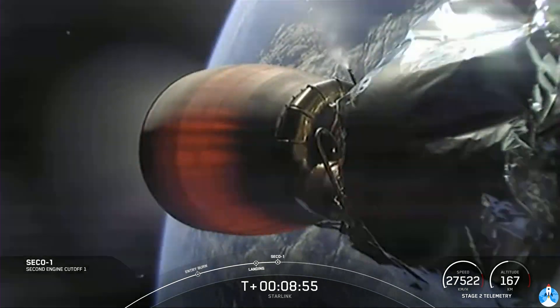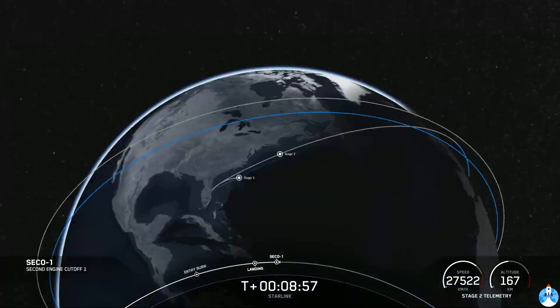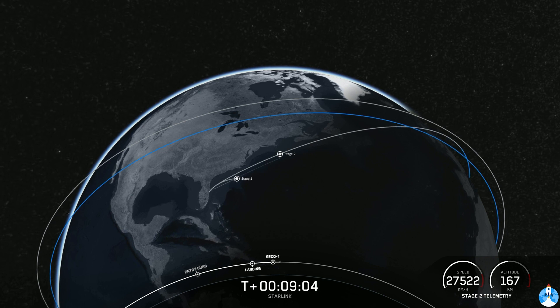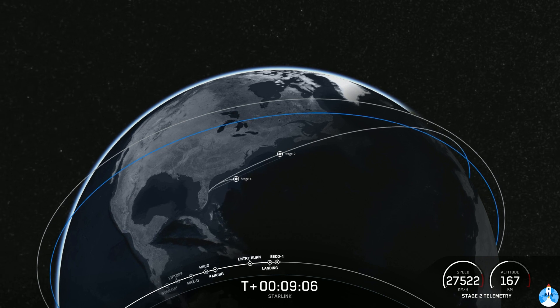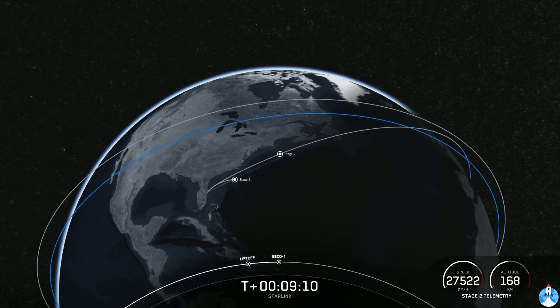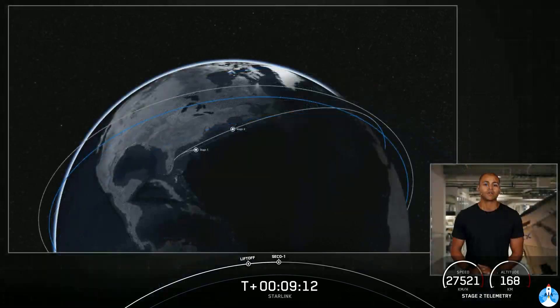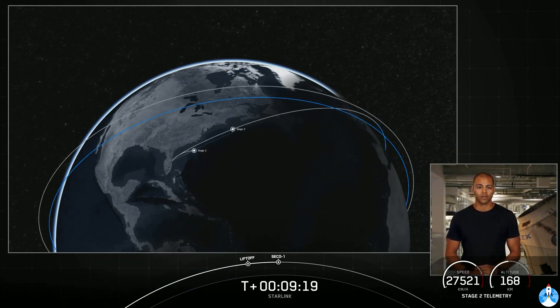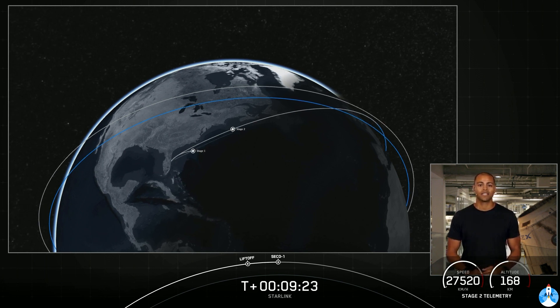We had second engine cutoff one, or SECO-1. Waiting for confirmation of good orbit. Nominal orbit insertion — the team confirmed good orbit. Stage two is going to coast in this orbit for the next 45 minutes or so. We'll see you back here at T plus 54 minutes for a second stage relight and the deployment of our two rideshares onboard today.